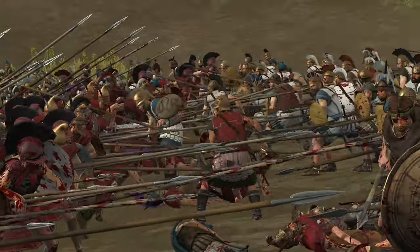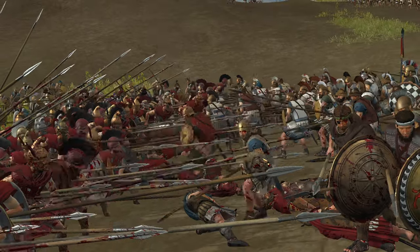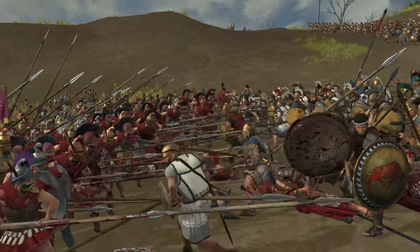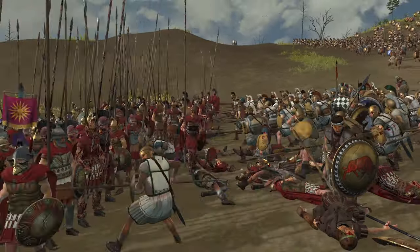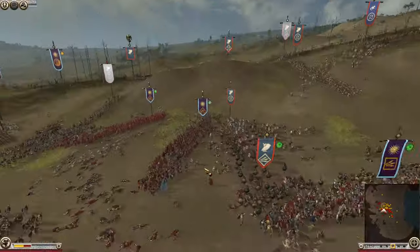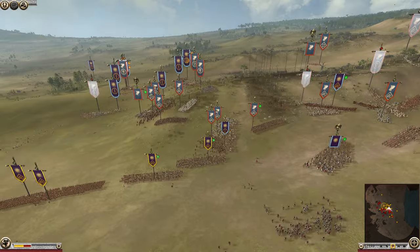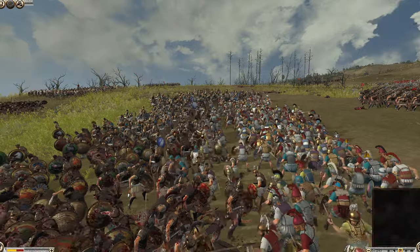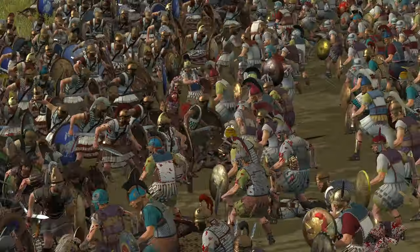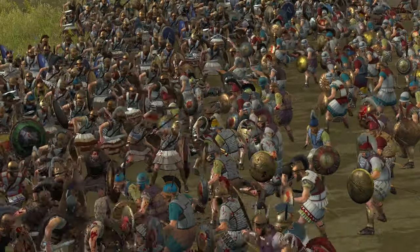If you want to get involved in any of these scenario battles and you're wondering how, feel free to join my Discord — the link is down below in the description. It's the best place to get involved. I'm trying to get a few more DEI ones done because it's a really cool mod. Even if you want to send in some replays or just chat with fellow Total War fans, feel free to join.